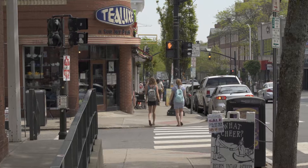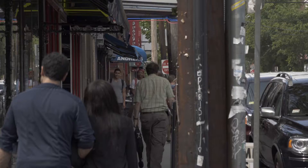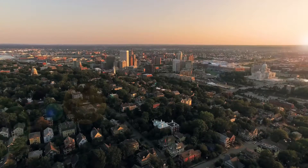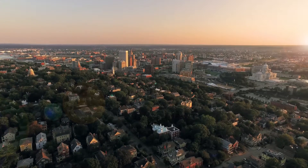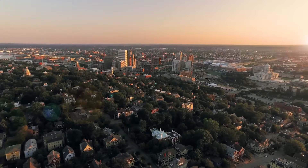Explore the east side and shopping along Thayer Street and Hope Street. Less than a mile away is the train station, where you can commute up to Boston or travel the Northeast Corridor. Five minutes away are all the dining and entertainment options that make the Creative Capital unique.